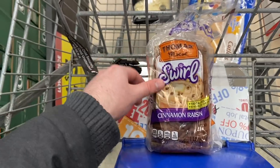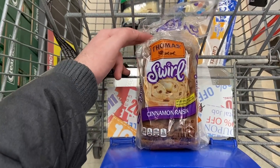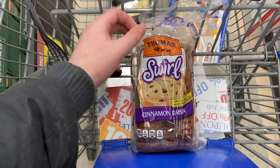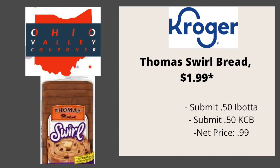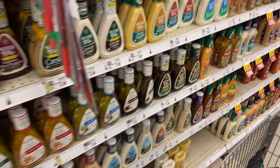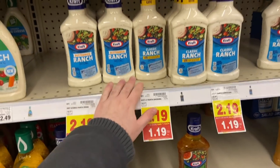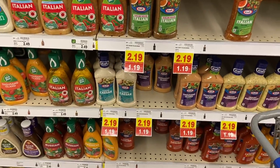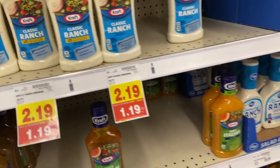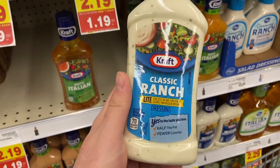I'm also going to grab some Thomas swirl bread, on mega sale for $1.99. There's a rebate on Ibotta for 50 cents back and also a rebate on Kroger Cashback for 50 cents back, making these 99 cents. Next, I'm grabbing a Kraft salad dressing — these are on mega sale for $1.19 each, and there's an Ibotta rebate for 50 cents back, making it just 69 cents, down from $2.19. I'm going with ranch.